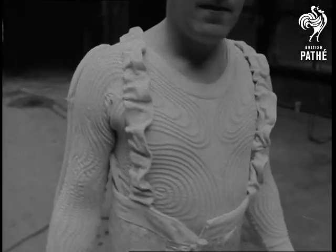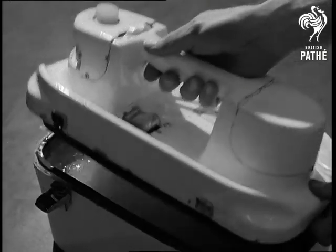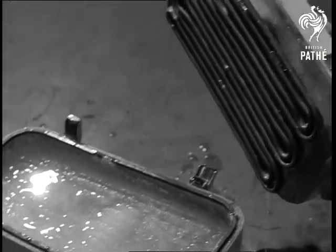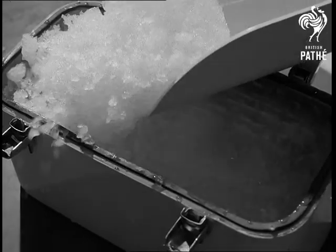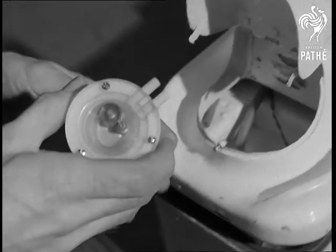It was developed by the Royal Aircraft Establishment at Farnborough. This is the control unit that does the job. Carbon dioxide ice is scooped into the 20-pound pack and a small battery pump pushes the cooled water on its way.